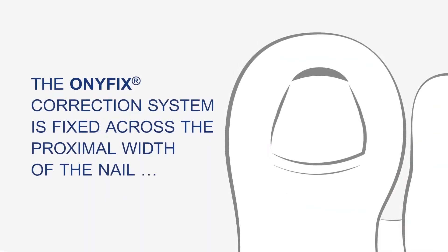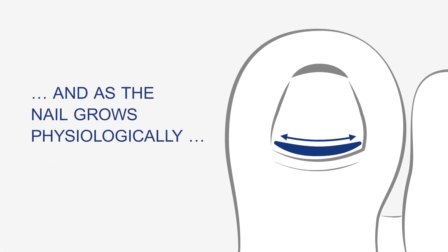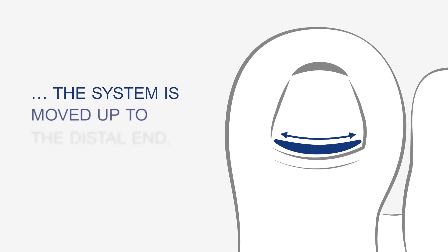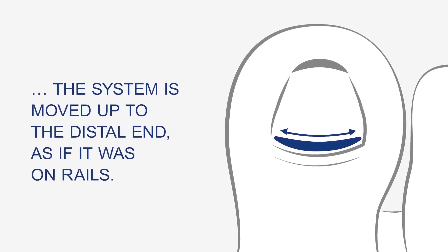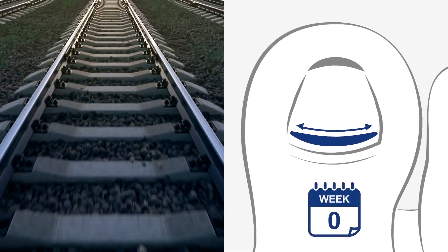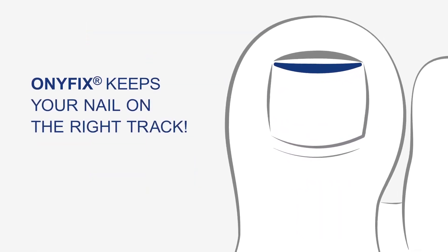The Onifix Correction System is fixed across the proximal width of the nail, and as the nail grows physiologically, the system is moved up to the distal end as if it was on rails. The distal end is reached after only about 30 weeks, and the natural shape of the nail is restored. Onifix keeps your nail on the right track.